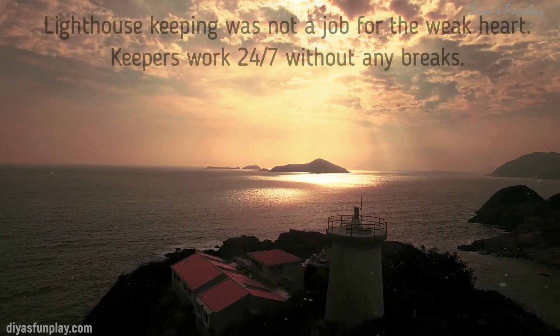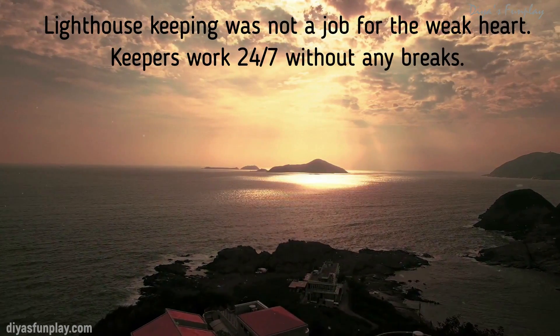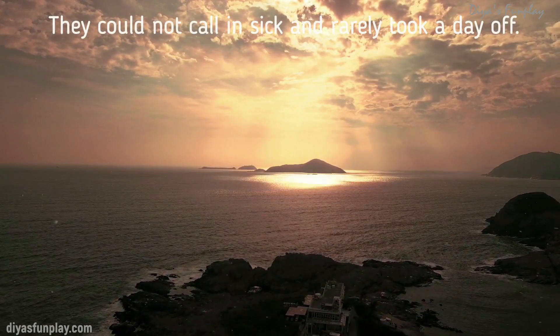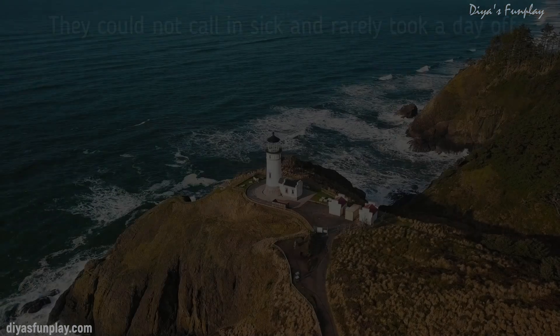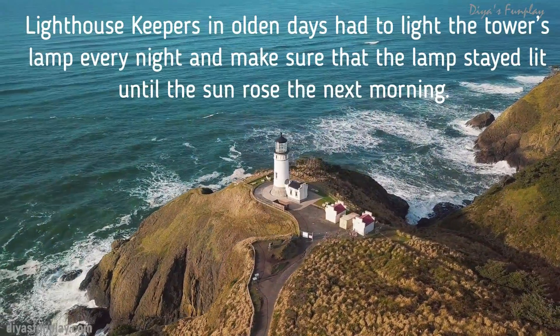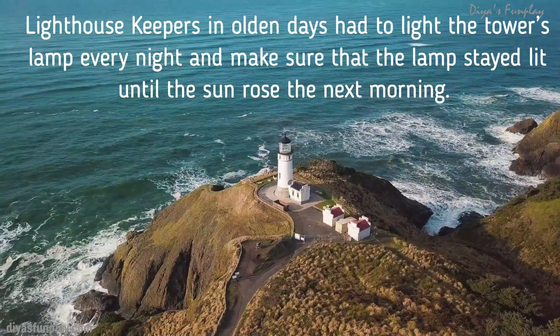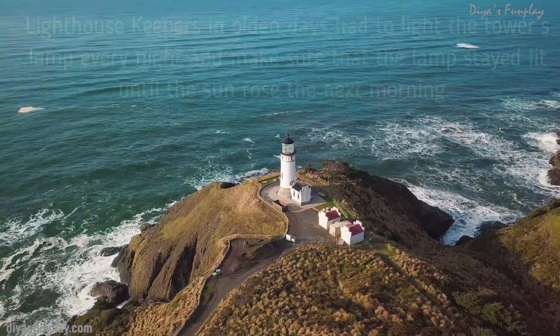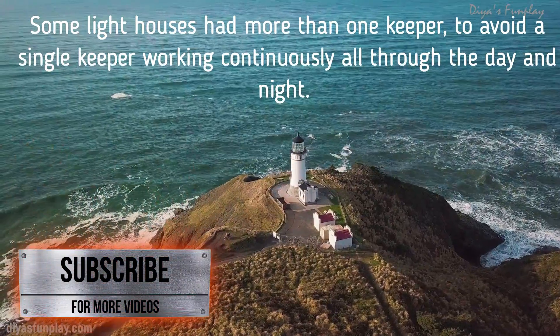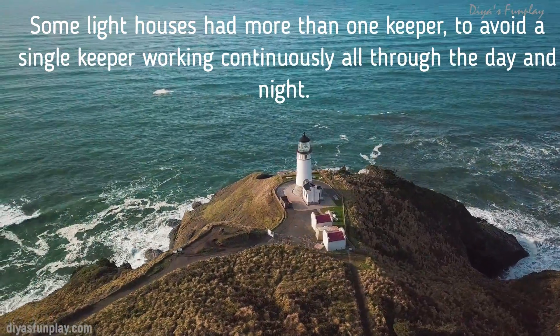Lighthouse keeping was not a job for the faint of heart. Keepers worked 24 by 7 without any breaks. They could not call in sick and rarely took a day off. Lighthouse keepers in olden days had to light the tower's lamp every night and make sure that the lamp stayed lit until the sun rose the next morning. Some lighthouses had more than one keeper to avoid a single keeper working continuously all through the day and night.